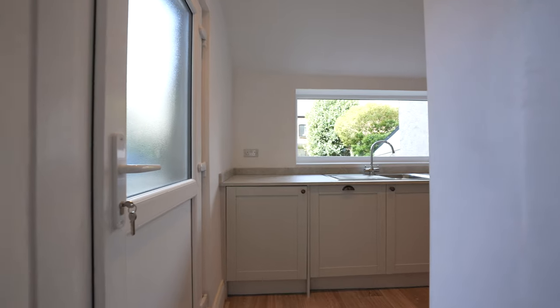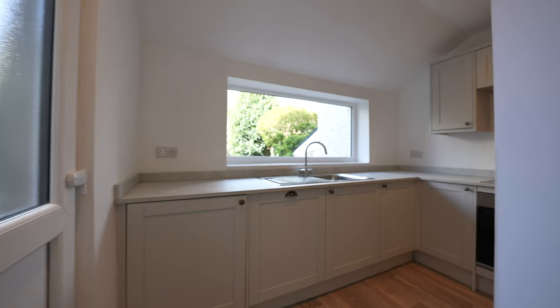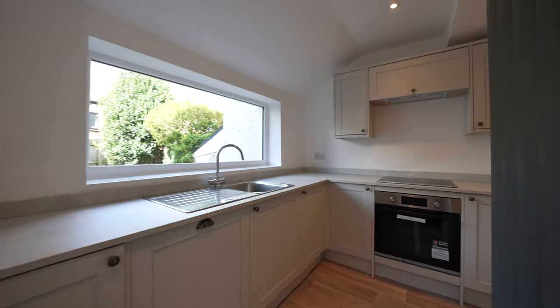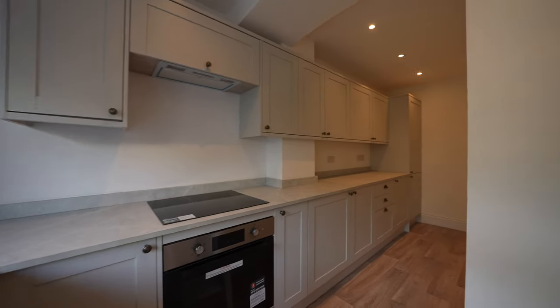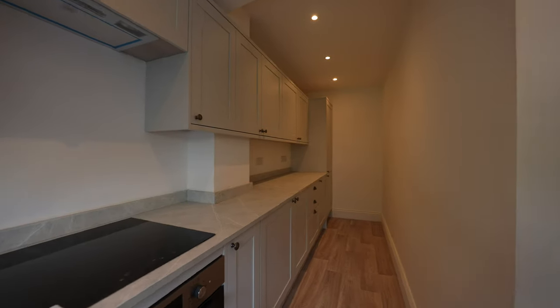This light and bright living area then leads into the refurbished kitchen, which has been fitted with a gorgeous set of shaker style units and houses built-in appliances including a fridge freezer, washing machine, dishwasher, and oven and hob.